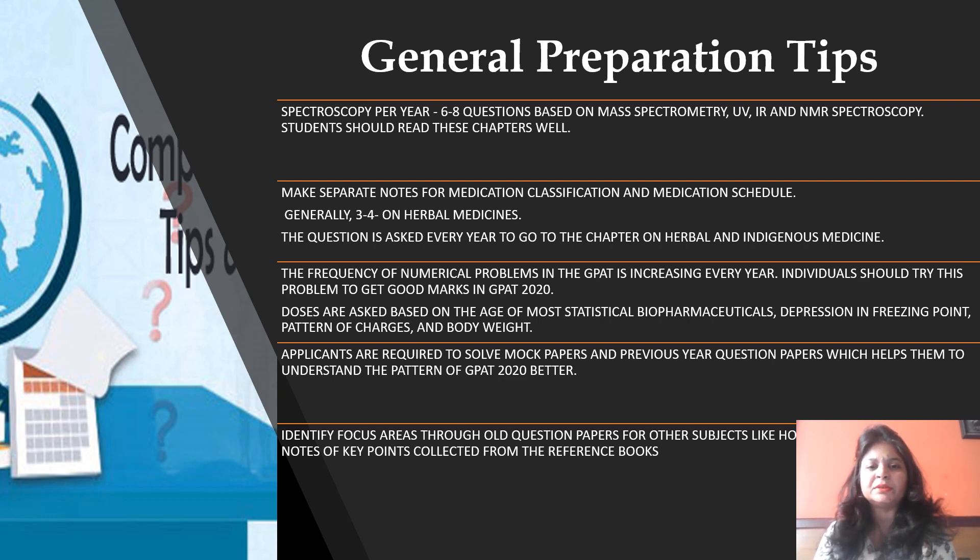You should solve the last 10 years' question papers up to GPAT 2020, and try to understand and clear concepts. Focus on other subjects through old question papers to understand key points collected from reference books. Always refer to standard books. I can share details of a few books in the description box. There is no substitute for hard work — please focus on the topics mentioned for each individual subject and study them in detail.